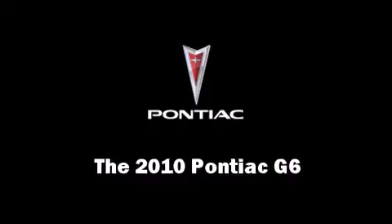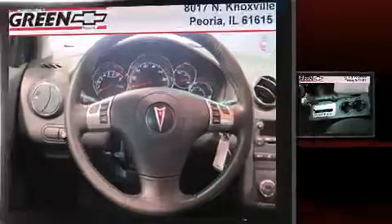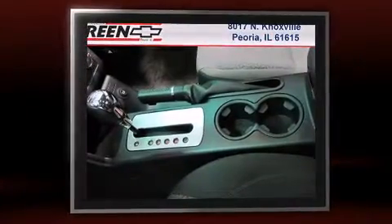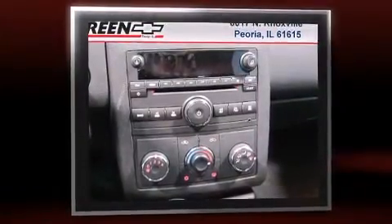Step into the 2010 Pontiac G6. This four-door, five-passenger sedan still has less than 15,000 miles. It features an automatic transmission, front-wheel drive, and a 2.4-liter four-cylinder engine.